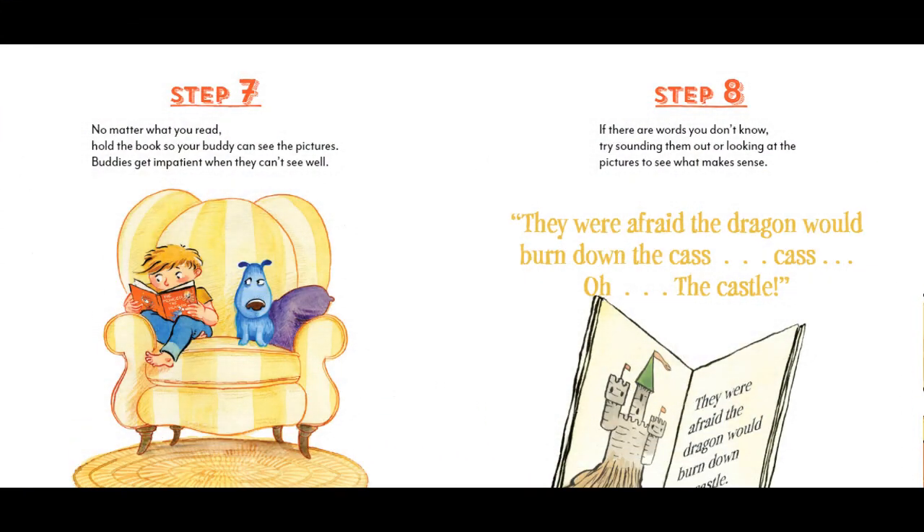Step 7. No matter what you read, hold the book so your buddy can see the pictures. Buddies get impatient when they can't see well.